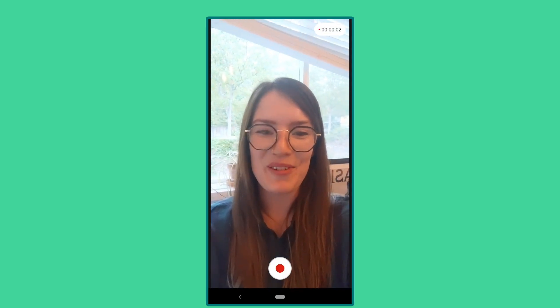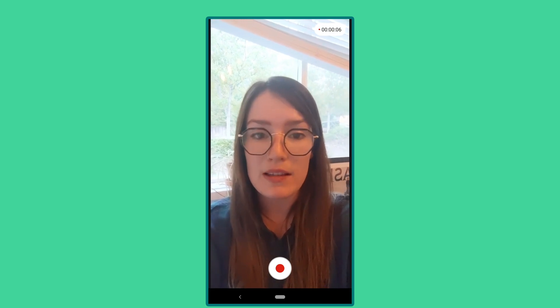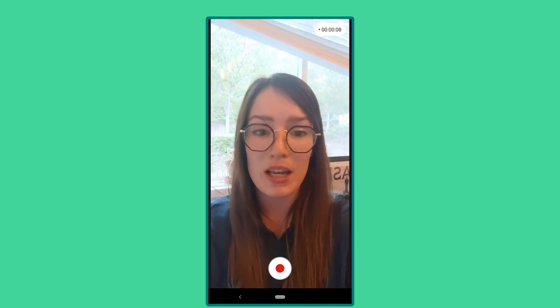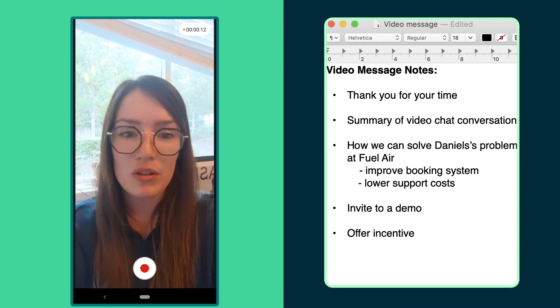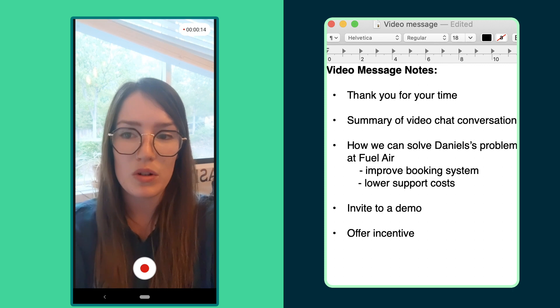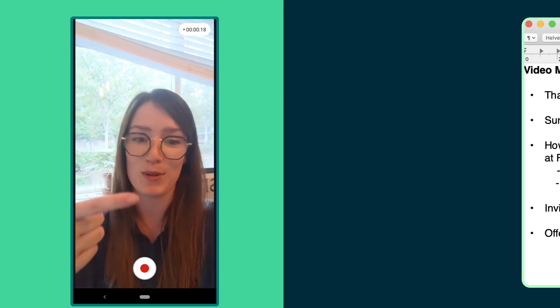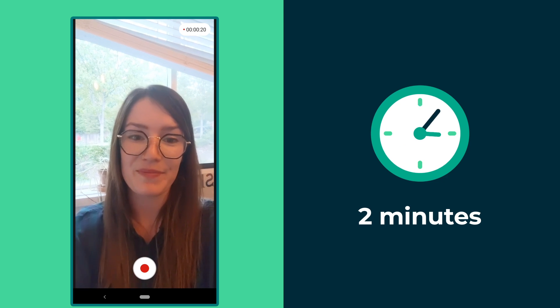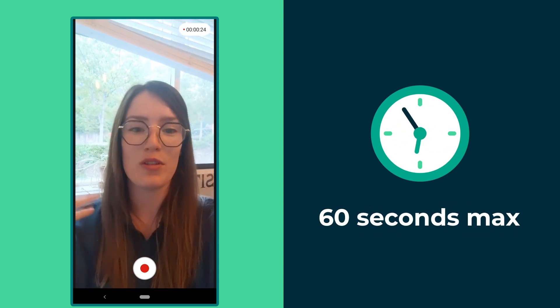Hey Daniel, it was great chatting today. Thank you so much for walking me through some of the pain points that your business faces when booking business travel. If you need a bit of assistance, follow short bullet notes on your screen. The more natural you appear, the more trustworthy you'll be. Videos can be up to two minutes long, but we recommend 60 seconds maximum to be sure you don't lose your prospect's attention.